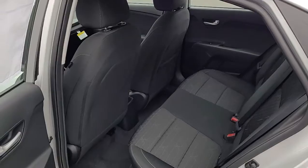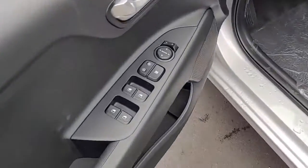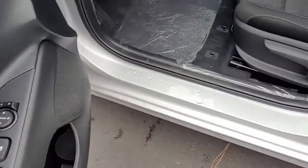Looking inside, this car has a black cloth upholstery. Up front it's got power windows, power locks, and power mirrors.